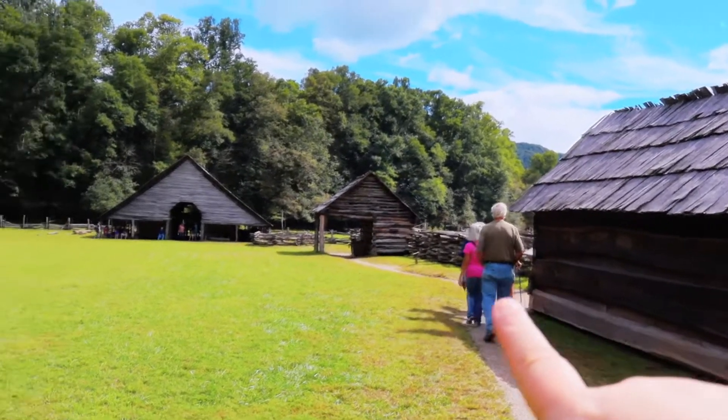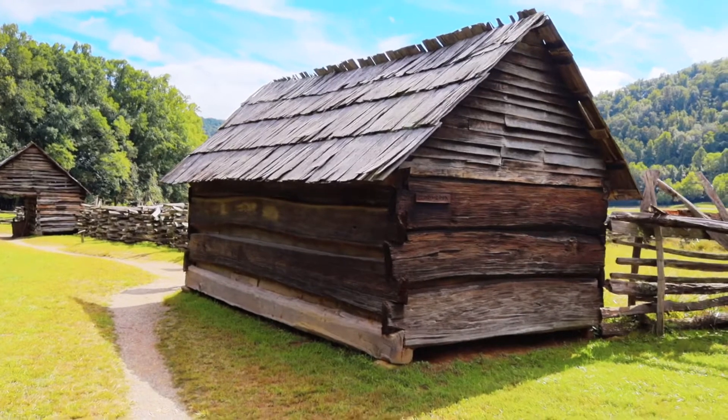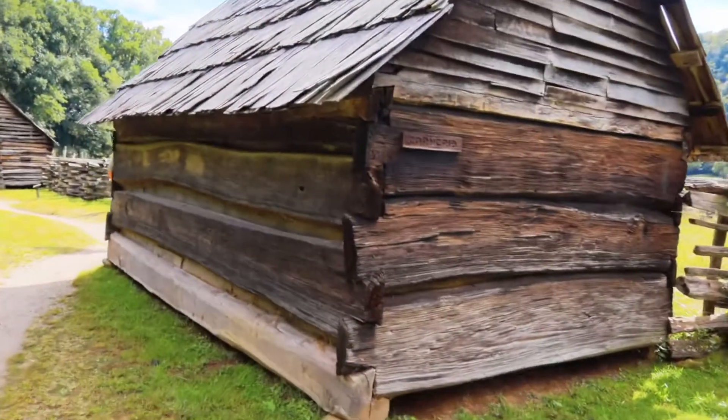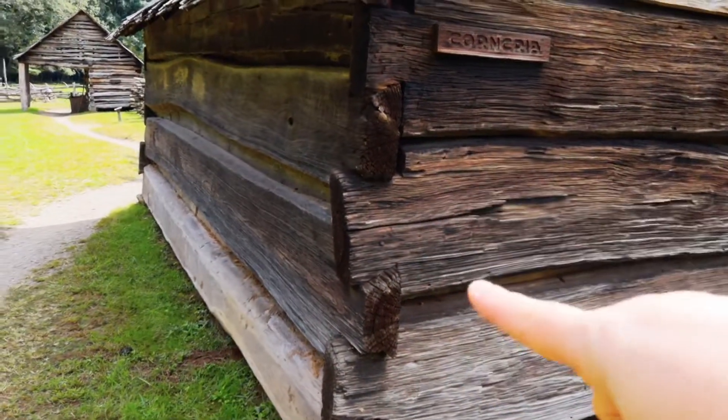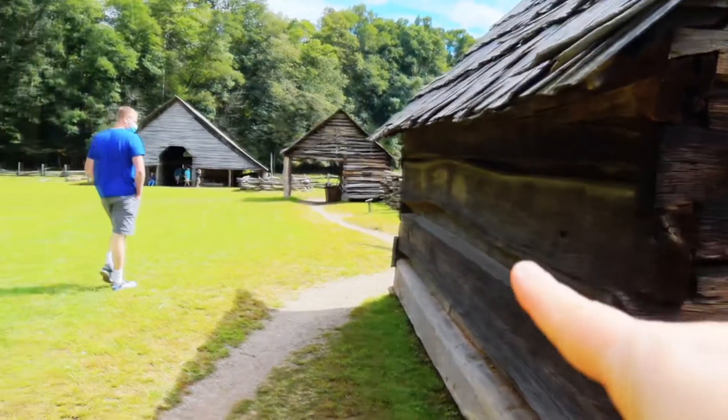We have a few more buildings out here and I'm excited to see them. A lot of the buildings look very similar in stature because of how they were constructed — they used a notched tail system on the ends, which made them sturdier and left less spacing between the logs. This one is the corn crib, and it's just what it sounds like — the place they put the corn. So far we've seen the apple house, the meat house, and now the corn crib. The corn crib was a little different because it had a floor so the corn wouldn't sit out and rot. Most corn cribs have wooden floors, while some other buildings just had a dirt floor.